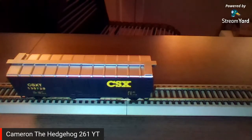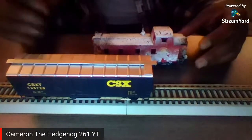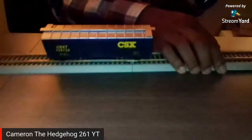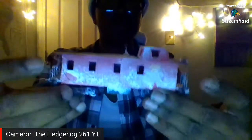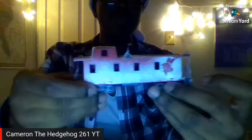I got some fake snow and put some on my window. I thought it would be cool to put some fake snow on this so people would feel like it was a snowy layout. I put some fake snow on the caboose — I thought that would be really cool to see what it would look like with snow on it.